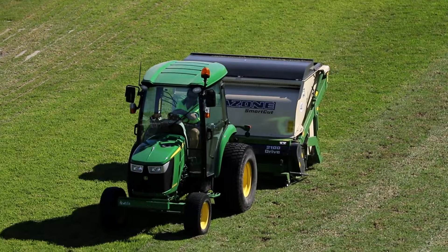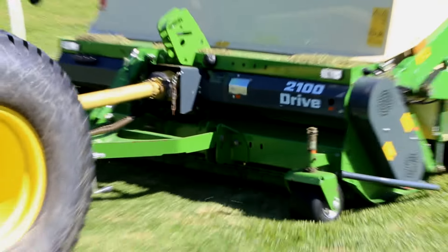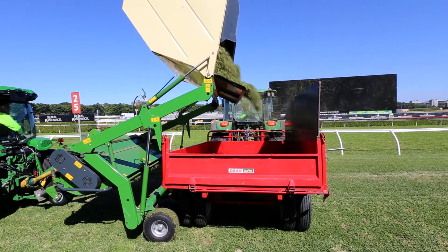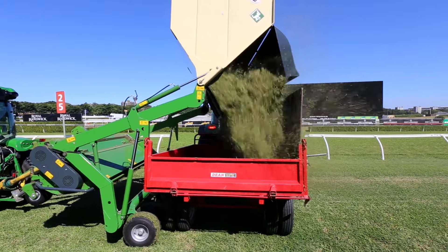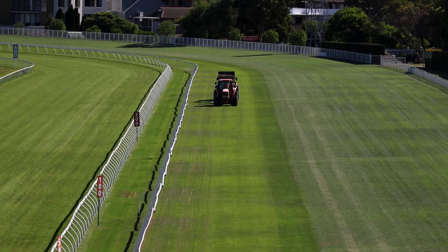There are three stages to this renovation process. The first is to mow the track down to 50 mills. The second is to scarify the track and remove any thatch or dead grass material that's just on the surface of the track. The third stage involves the sand grooving, which will commence immediately after the scarifying is done.